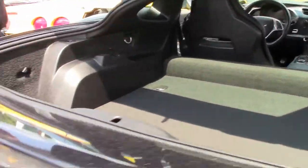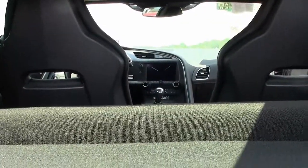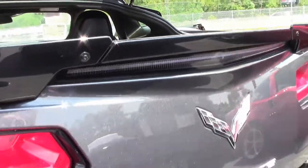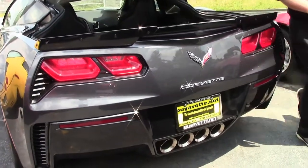Notice the beautiful spoiler that's been added to the car as well. The new C7s are truly stunning cars, and the Grand Sport just takes it to another level.